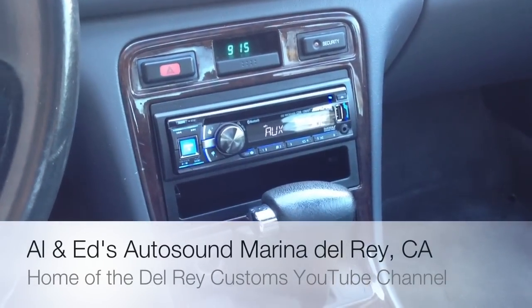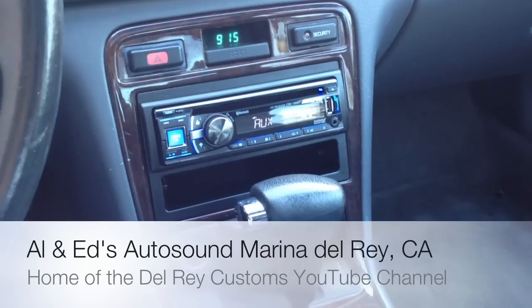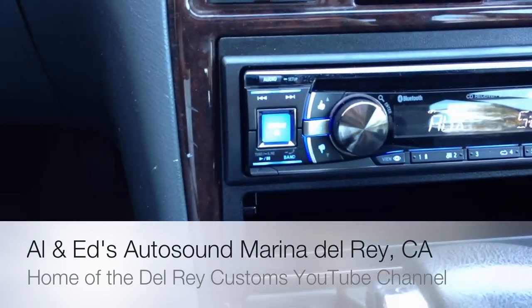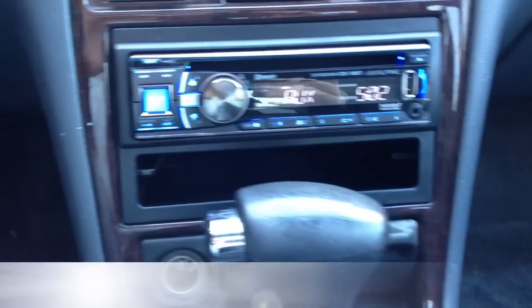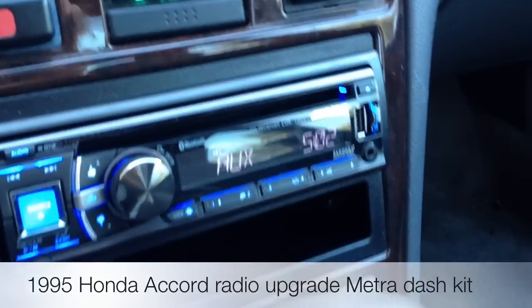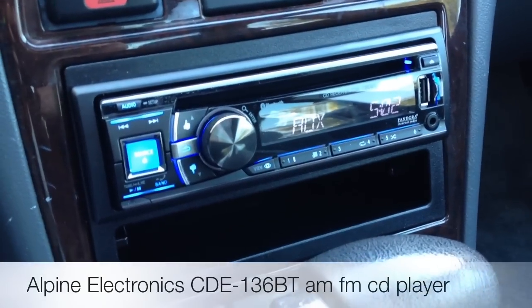Hey YouTube, how you doing? This is Joe again from Allen Edds Autosound in Marina Del Rey, home of the Del Rey Customs YouTube channel. Just going to showcase a 1995 Honda Accord that we just put in this brand new 2012 model from Alpine — it's the CDE136BT.